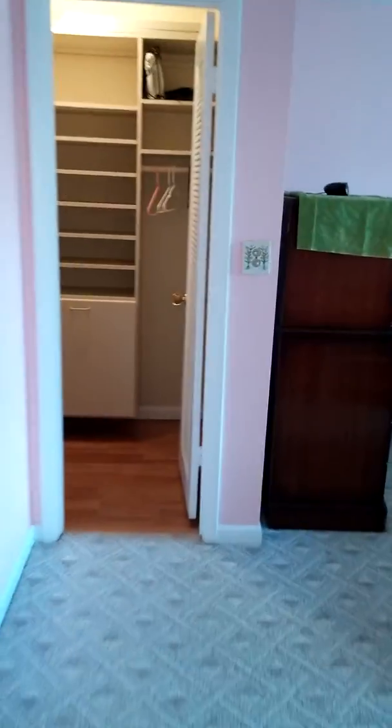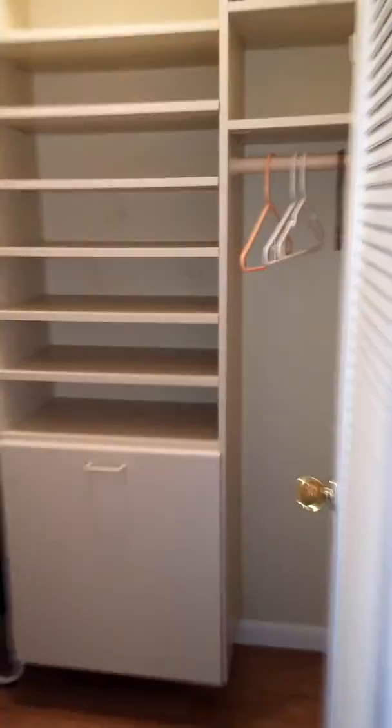Master. Big walk-in closet, already all set up. Goes all the way in the back. More shelves over here.